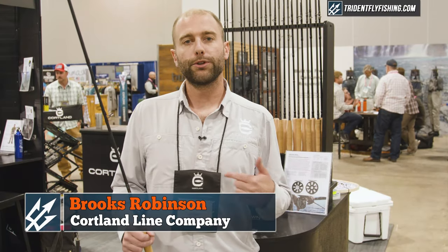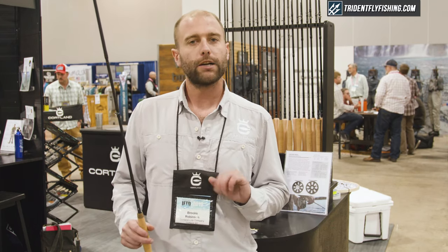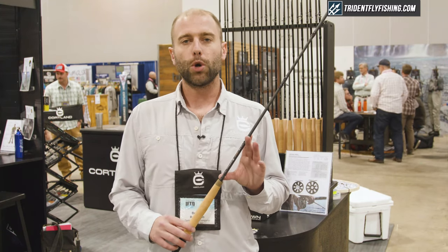What's up guys, Brooks Robinson here with the Cortland Line booth. We're at the 2019 IFTD show in Denver, Colorado, checking out some new products today. This is a brand new rod we're going to introduce this year — this is the Cortland nymph series fly rod.